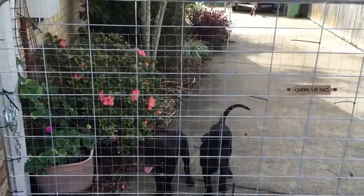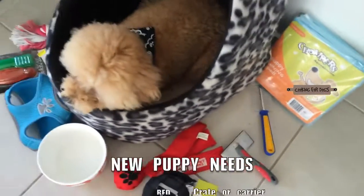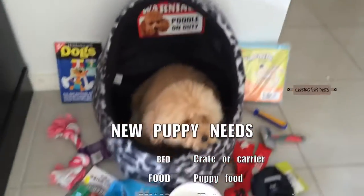Whether you decide to buy a small or large dog, a pedigree or a crossbreed, you really should find out as much as you can about the physical and the temperamental characteristics of the dog before you make your choice.